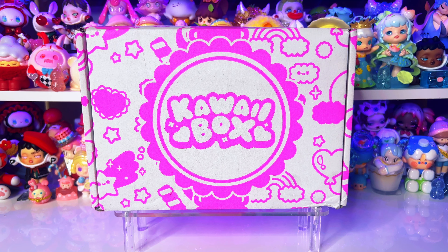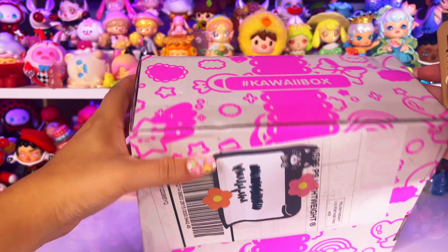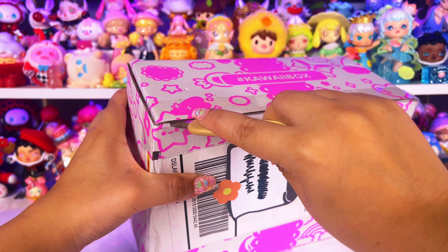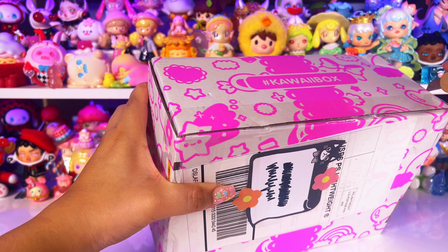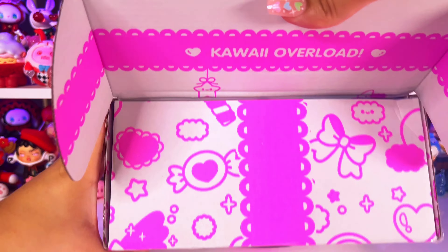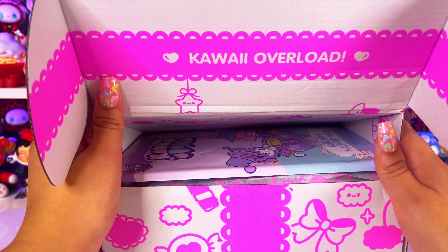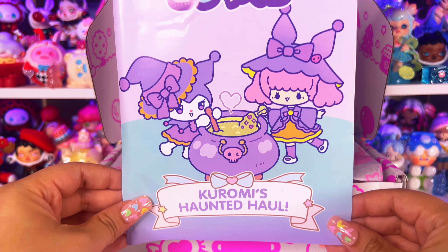We will see together if this is Oliko approved. Let's get started and open it right up — I'm super excited. I covered up my address so you can't find me, and it took everything in me not to open this right when it came. I usually tear into packages when they arrive, but I decided to wait so we could be surprised together. This is actually October's box, so it's going to be Halloween themed, which I love. It's Kuromi's Haunted Hall, which is even cooler.